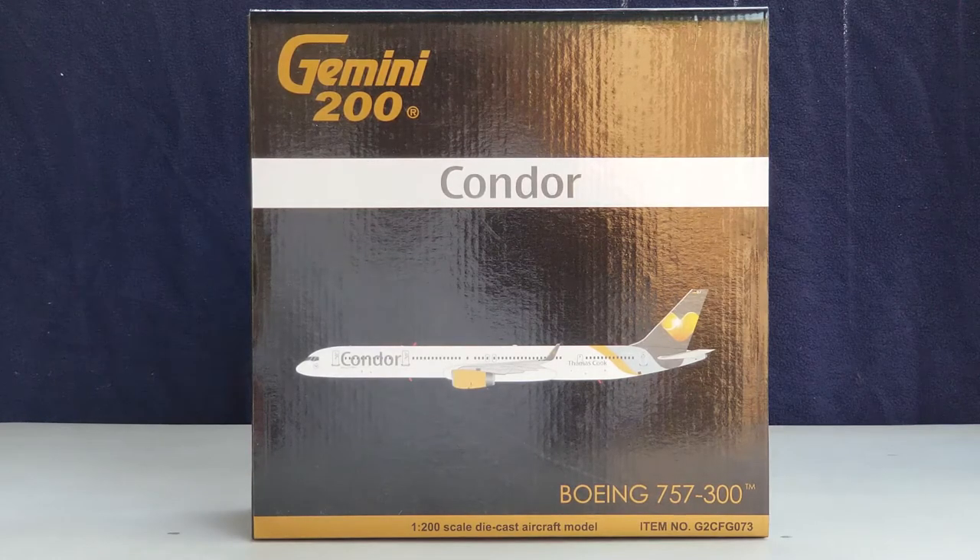Condor is currently the second largest commercial airline in Germany after Lufthansa, based on fleet size and passengers flown. The global headquarters of Condor is located at Gateway Gardens, in the Frankfurt, Germany suburb of Hesse, while the airline's main hub and base of operations is located on the grounds of Frankfurt Airport, approximately 7.5 miles southwest of central Frankfurt.